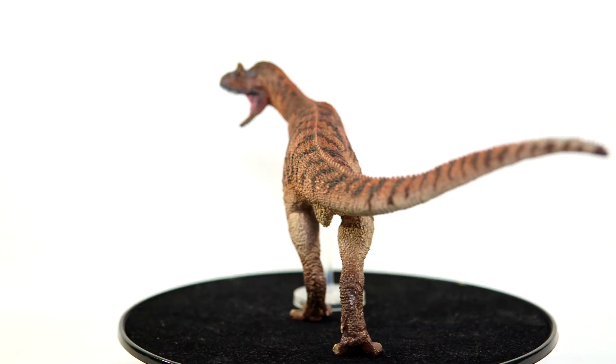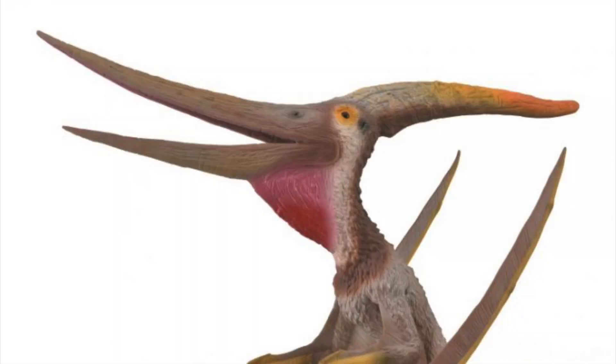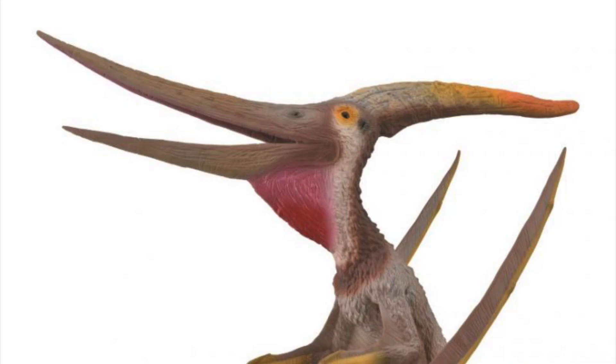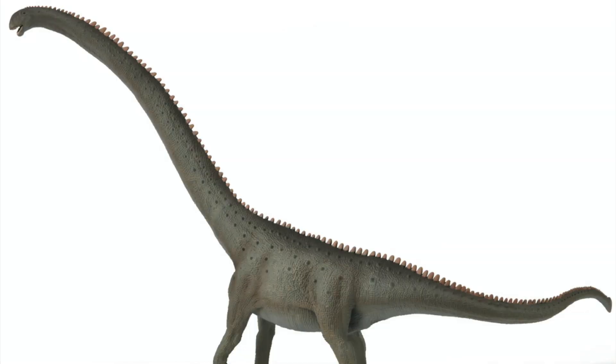I also want to give Collecta the spotlight and mention their impressive Mamenchisaurus, massive Pteranodon, and charming Kamuisaurus. I rarely go for Collecta figures, but these three were sorely tempting this past year, and if there wasn't already so much amazing stuff to get I probably would have pulled the trigger on them. Even if I didn't, if they were good enough to pique my interest I think they deserve to be at least mentioned here.